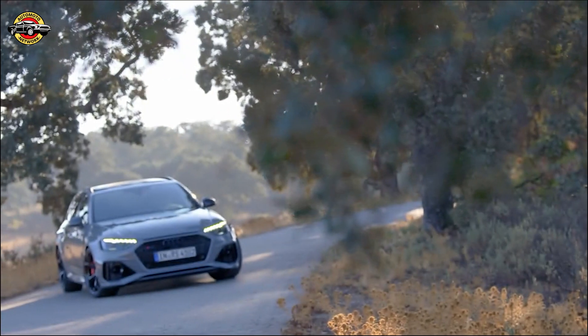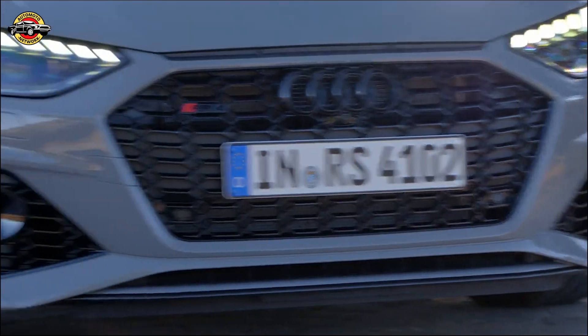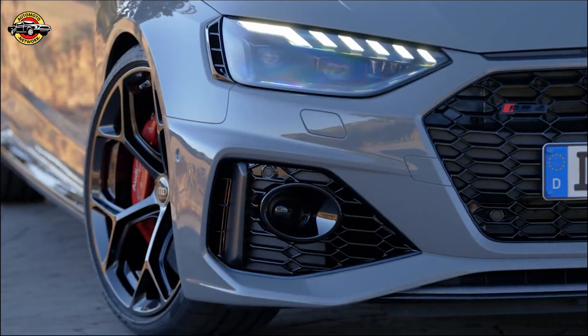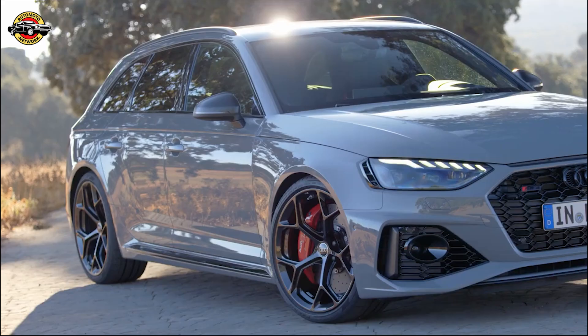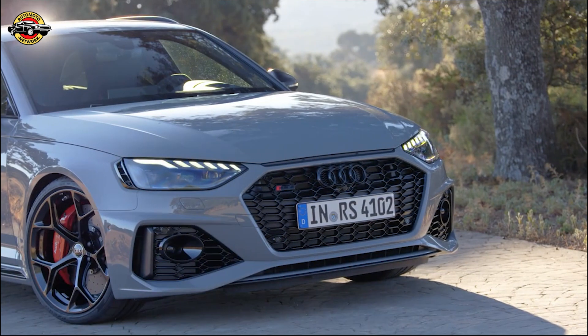Introducing the all-new Competition Package for the Audi RS5 Coupe and RS5 Sportback, designed to take these high-performance vehicles to the next level. Today, we'll explore the exciting upgrades that come with this package and find out if they will be available in the United States.